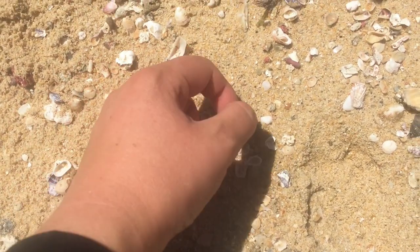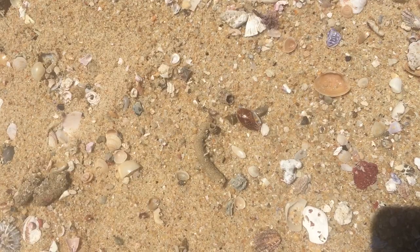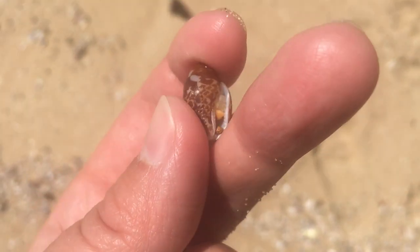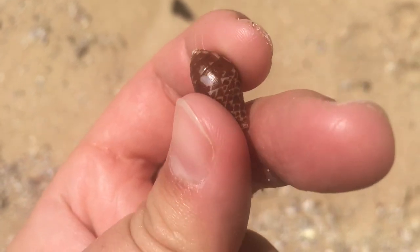I've decided that I like these purple clams so I just keep picking them up off camera. Now that is a very nice telescope dove shell. Fairly common here but I just like the way they look.